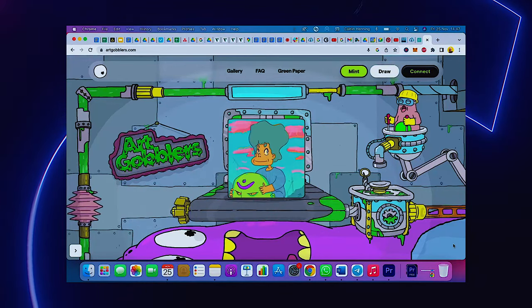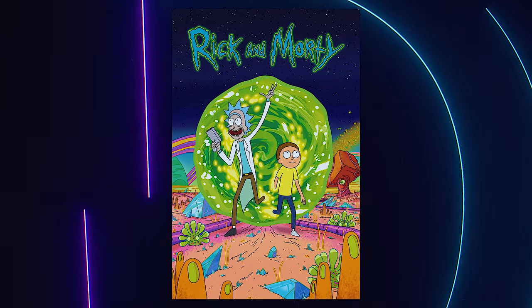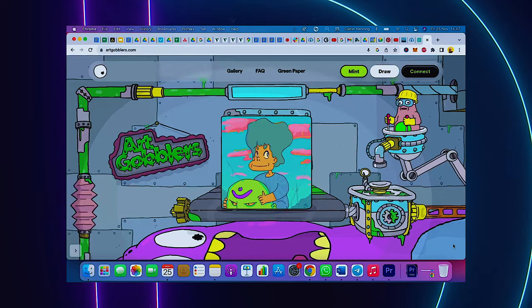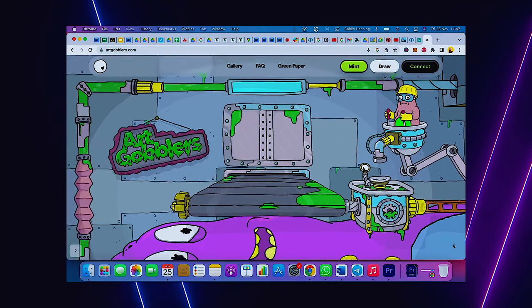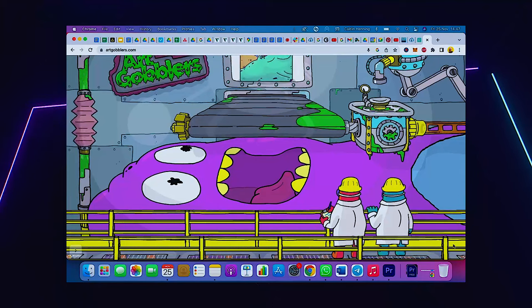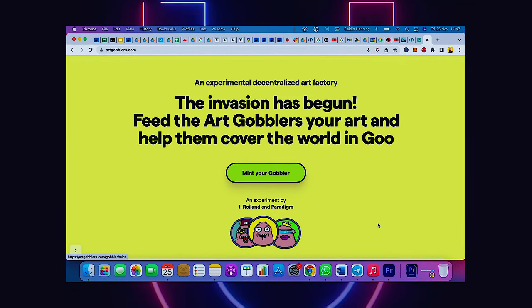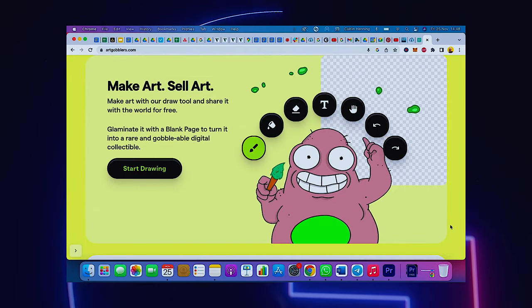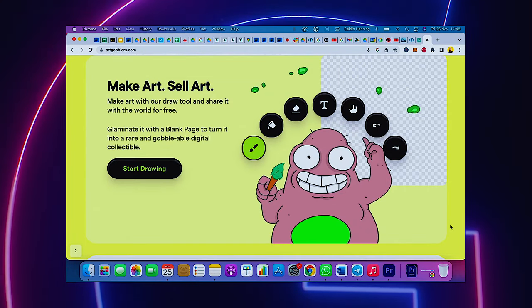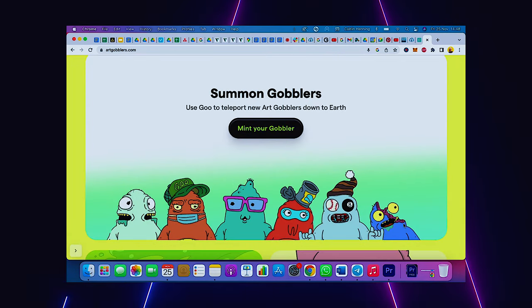First we're going to look at Art Gobblers. Now, this may look familiar, and you are right. Justin Roiland, the creator behind Rick and Morty, has got involved. According to their website, every art gobbler wants to gobble up the coolest art they can find. It's their greatest pleasure and the ultimate mark of status. In this world, you can glaminate — which is just their term for minting — so when your art gobbler gobbles art, it is glaminated onto the art gobbler's page, and that art is displayed in its belly gallery forever.